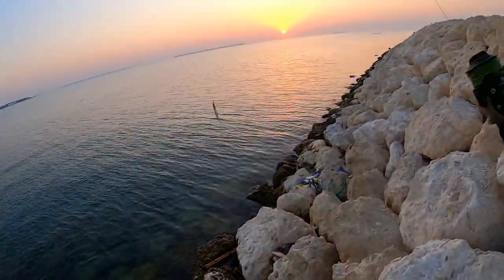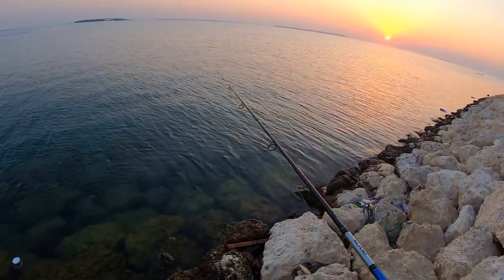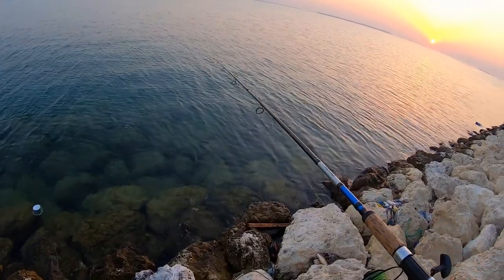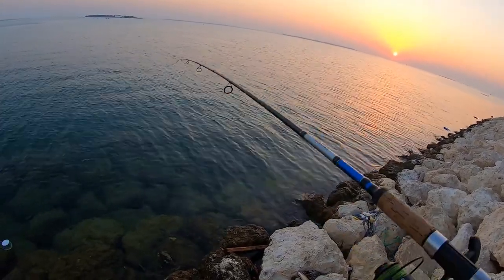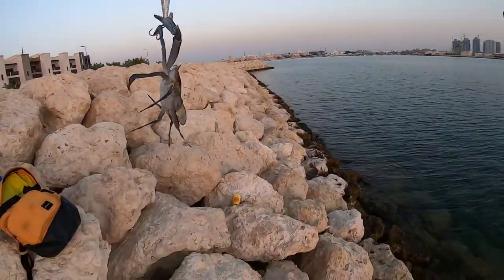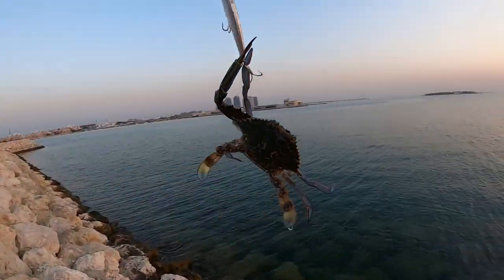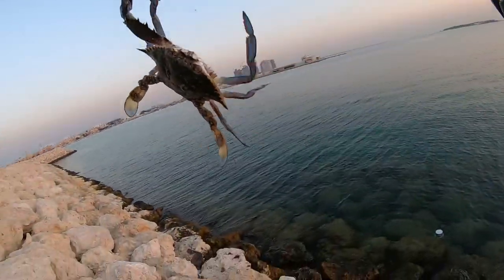I just saw a nice-sized crab. I'll try to catch it. Oh yes, I got it! Look at this — it looks big from down but it's small. It's a small crab. Martin is catching crabs as well, not just fish. Let me release it.